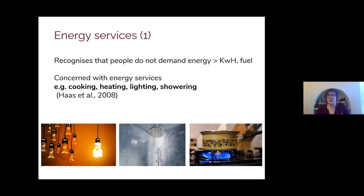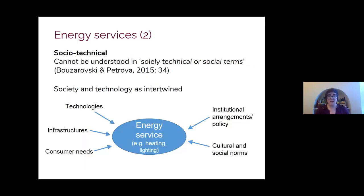People do not demand energy per se — they don't demand five kilos of wood or 100 kilowatt hours of electricity. Instead, we want the useful services that energy provides, such as showering, cooking, and heating. This is a socio-technical term, meaning we can't understand it in purely technical or social terms alone — there are different factors that combine and contribute to the provision of an energy service, including the technologies available, the institutional and policy arrangements in a particular country, and individual consumer needs.